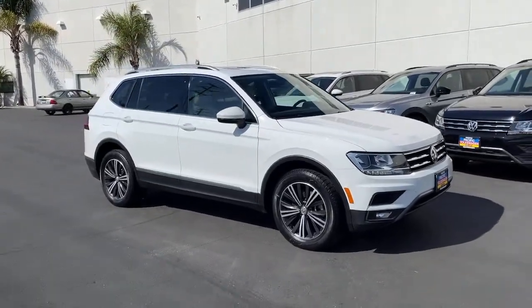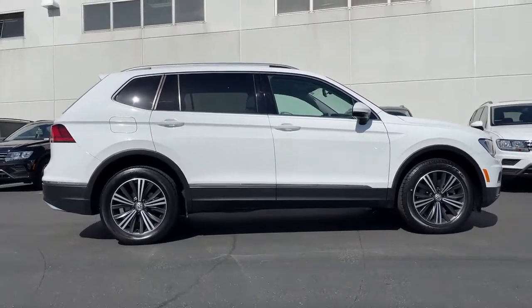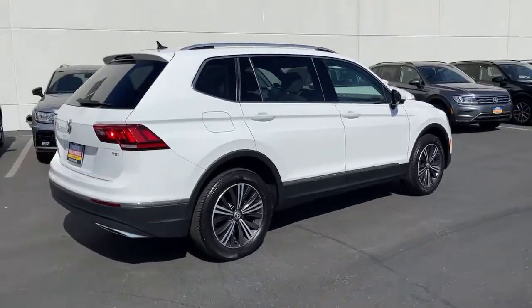Get a feel for the 2018 Volkswagen Tiguan. With less than 25,000 miles on the odometer, this vehicle stands out from the rest. This versatile Tiguan was built to keep up with your family's busy lifestyle.